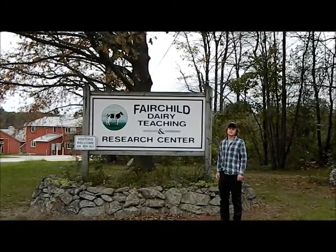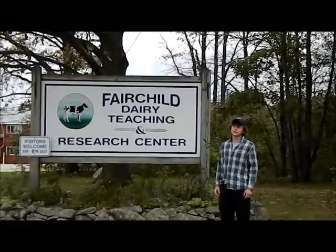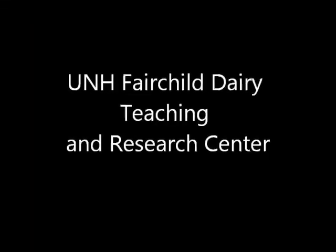Hello, I'm Cy Robertson and this is the UNH Fairchild Dairy Teaching and Research Center. I'm Colton Dow, a dairy major at UNH and a member of the UNH Dairy Club.